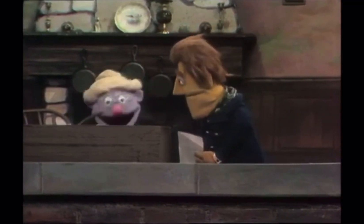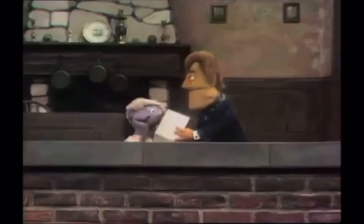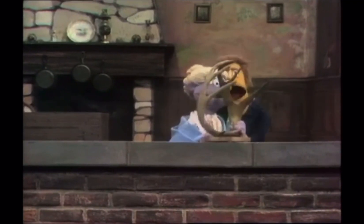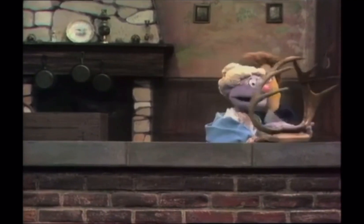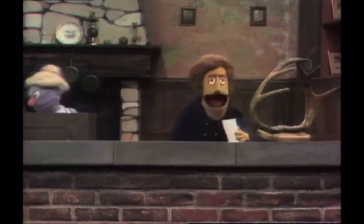Now I'm going to pull different things out of the box, and you tell me what letter they start with. Okay, here we go. Oh my, look out — careful there, Granny. Oh my goodness. Six-pointer, eh? Yes, indeed. Well, antlers — yes, you're right. Antlers does start with the letter A, Granny.